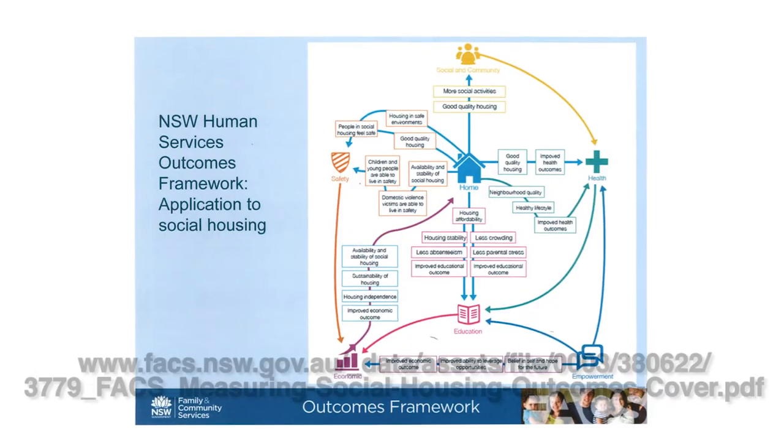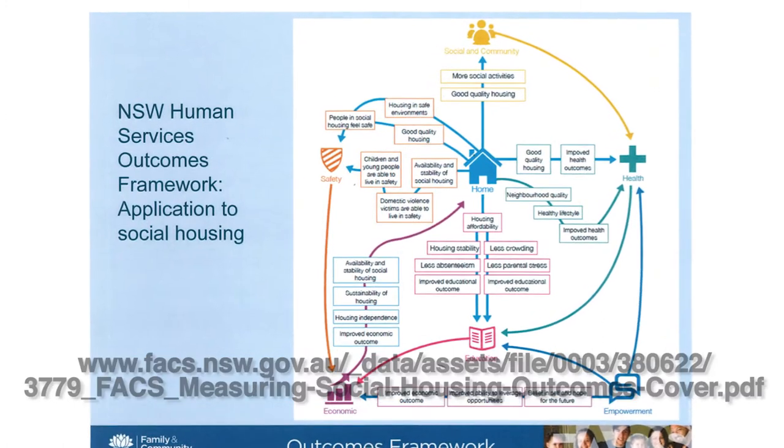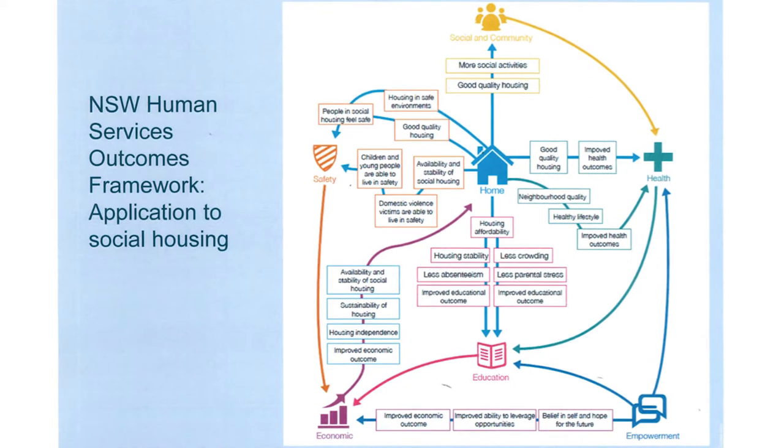Clarifying the nature of the link between having safe and secure housing and better health, education and employment outcomes, for example, is critical to better understanding the true value of providing social housing. Significant evidence has been found in the literature across these outcomes and indicators which we have identified in this research. This can be a complex web of interactions, and once such an association has been confirmed, a percentage attribution can be established to help identify the return on investment.